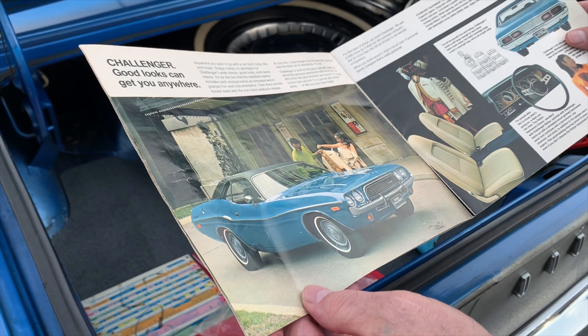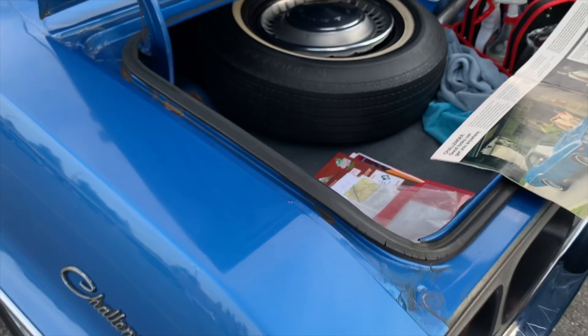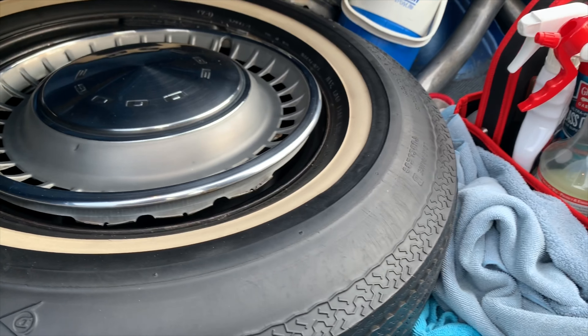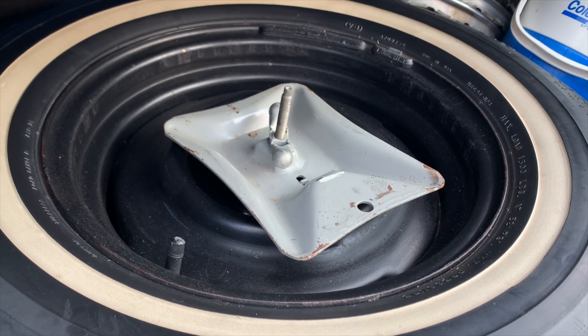I'm gonna shave mine because they're missing. This is the original tire. Wow. And then these are the hubcaps — I put radials on it and mags on it, but yeah, that's the way it came.